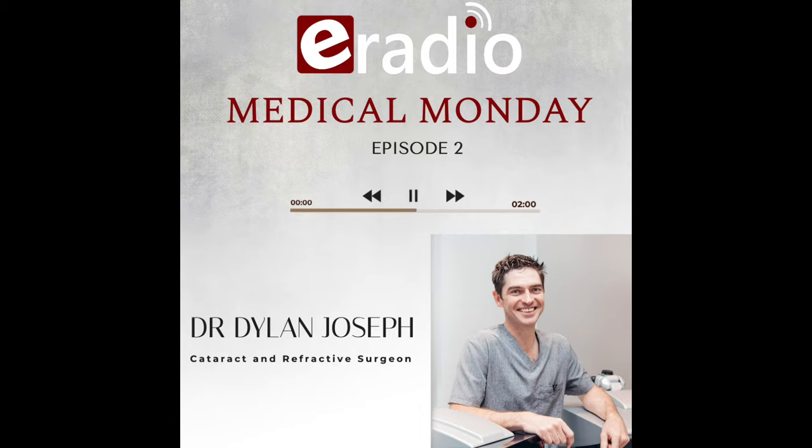How can laser treat all of these conditions? Laser changes the shape of the front of the eye — it changes the curvature of the cornea. The cornea is that outside clear dome of the eye, and lasers remove tissue; they can't add tissue. In myopia the light rays are falling short of the back of the eye, so we flatten the central cornea, essentially pushing the light rays backwards to a point where they come into focus at the back of the eye.